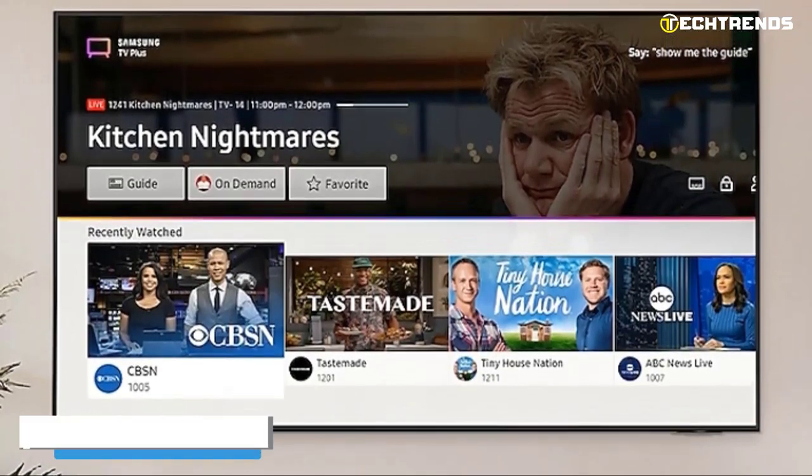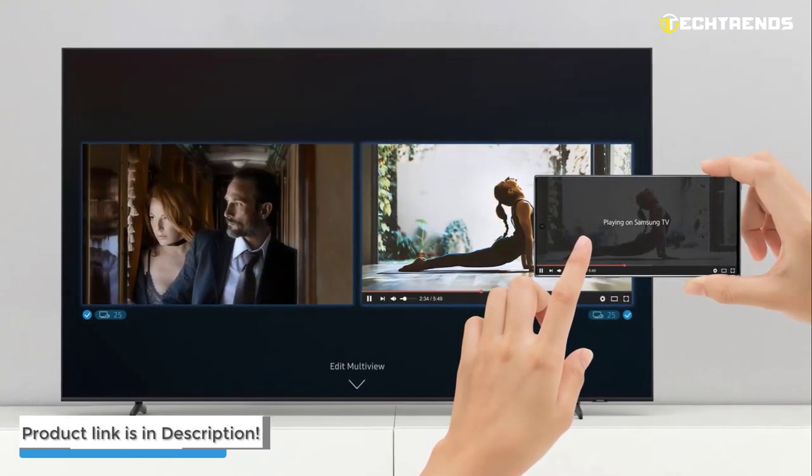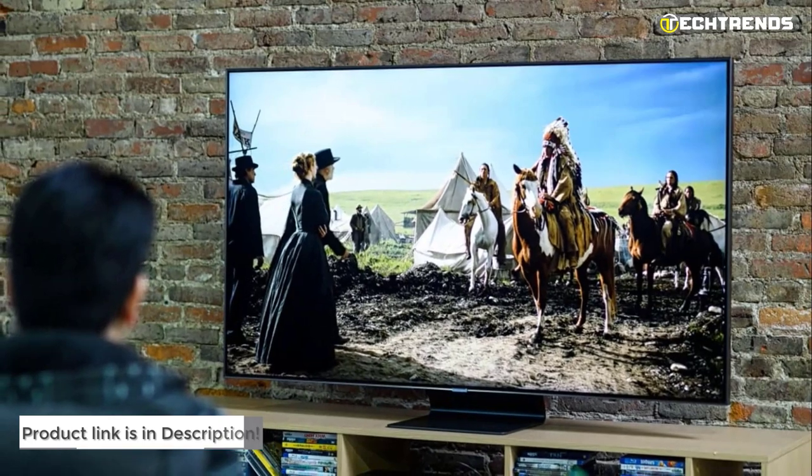The Samsung QN90B is a fantastic alternative if you can't wait and need a high-end TV immediately. It will continue to look amazing for years to come.